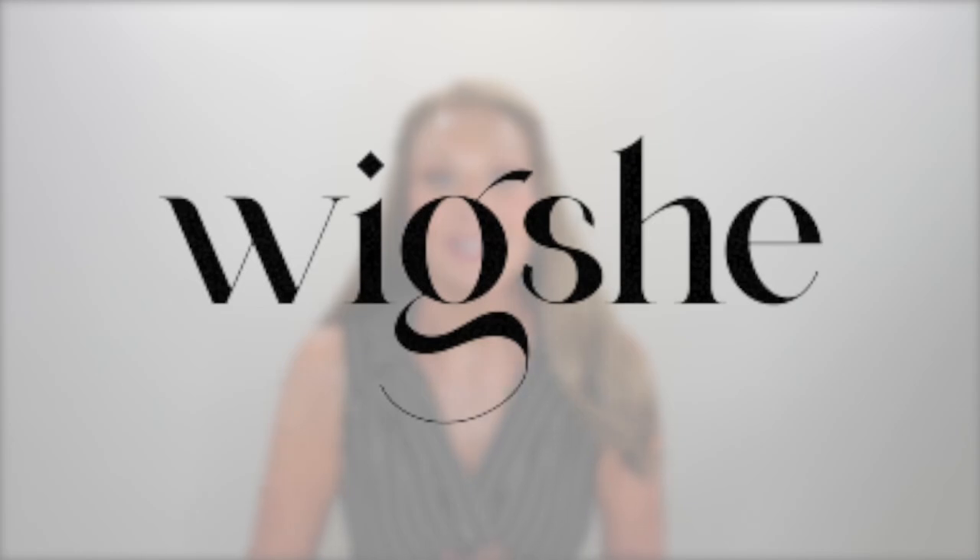Hey friends, welcome. I am super excited to share this one with you guys. This is my third WigShe wig, and I have to say I thought the second one was my favorite, but no, this one is by far. A big thank you to WigShe for sending me this wig to show you guys and customizing this gorgeous color for me.